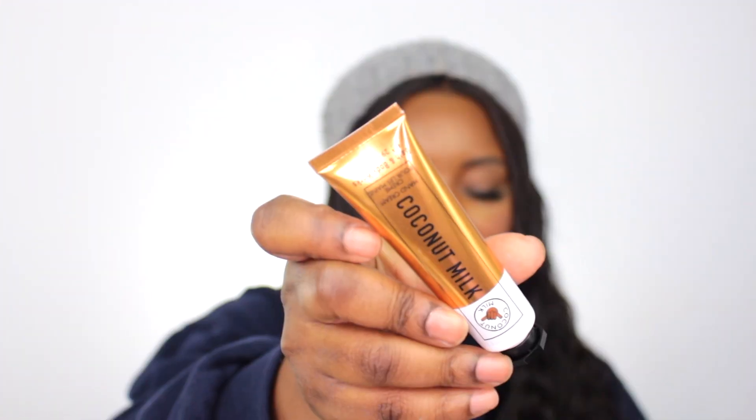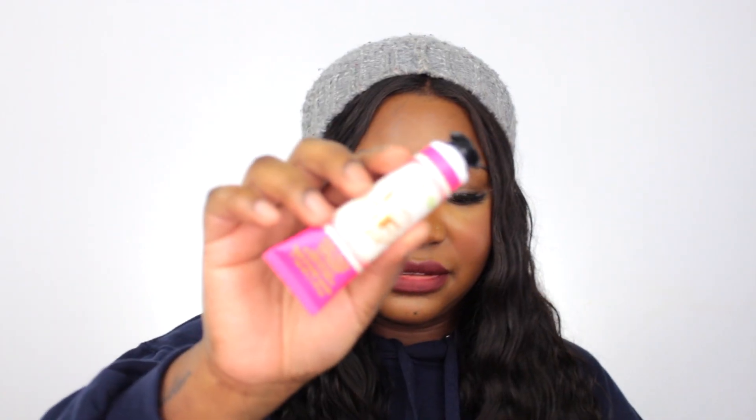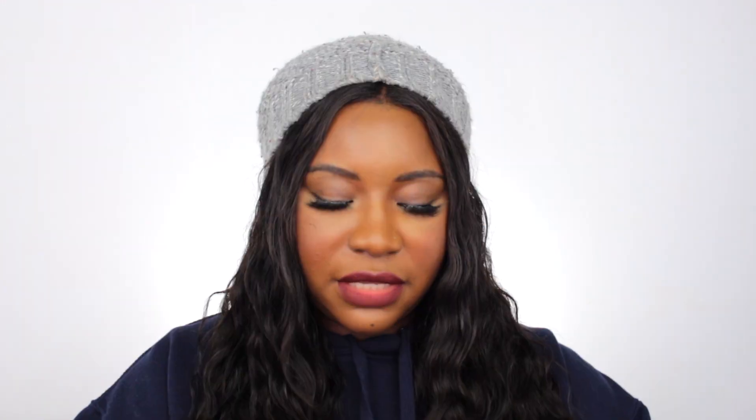Here are the two hand creams. The first one I got is called Coconut Milk — I like this because I love me some coconut. Yes, I really like that. The second one I got is called Aloha — I don't know if I'm saying that right — and this one has shea butter in it. Let's give this one a little whiff. It doesn't really smell like much, but the coconut one though is really nice.